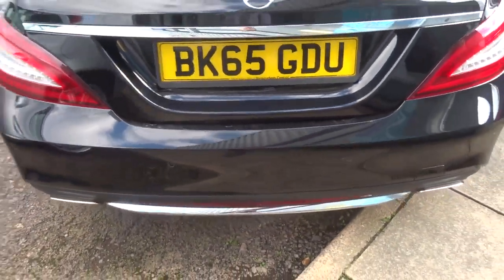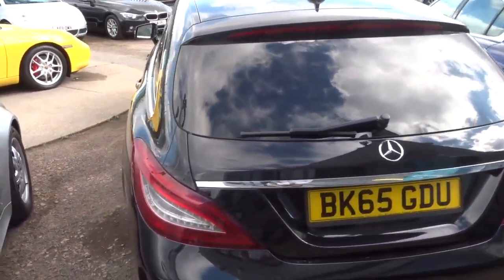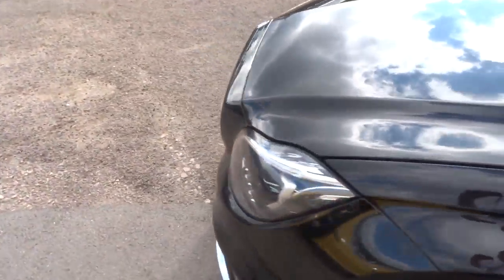It has very competitive finance rates and we also accept part exchanges. If you would like a test drive, give us a call. We give you three months or a thousand miles full parts and labour warranty, and you can extend that up to four years for 300 or 500 pounds a year.